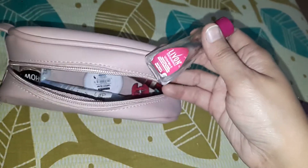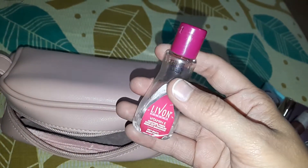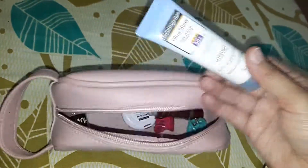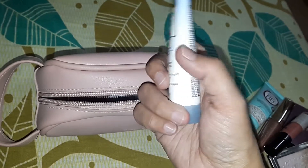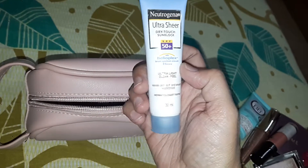Next I have this Livon Hair Serum — it is a travel pack. Next I have this Neutrogena Sunscreen. This is a pocket-friendly pack, it is a 30ml tube.